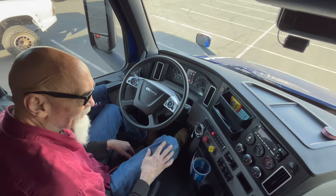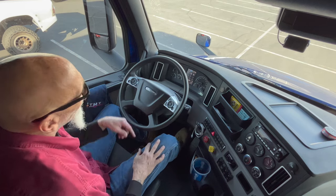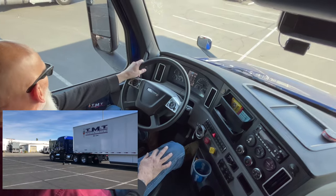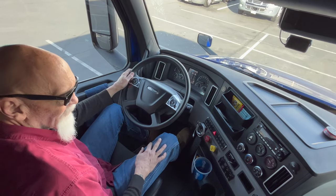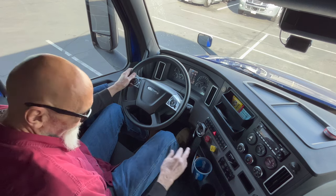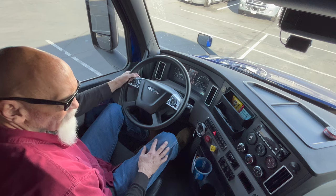So now the next test is going to be the service brake test. For this test, we're going to release both parking brakes, move forward at about five miles an hour, and come to a stop. See how the truck didn't move left or right, and it stopped. So that's going to finish off the in-cab portion of the test.